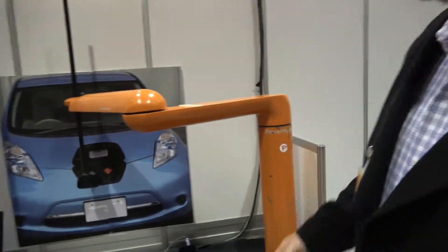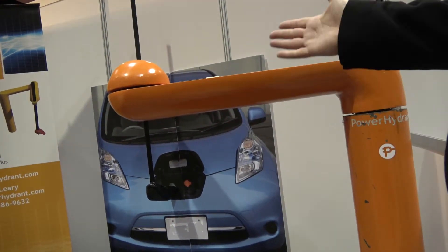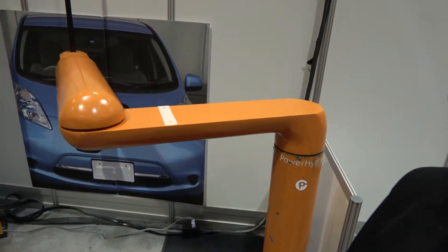So right here, what do you show here? We actually have our conductive robotic EV charging system. The concept is simple — it's a robot that can conductively connect to an electric vehicle.